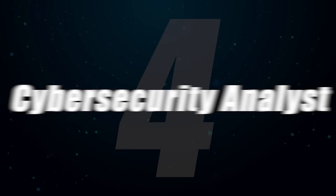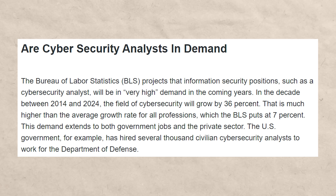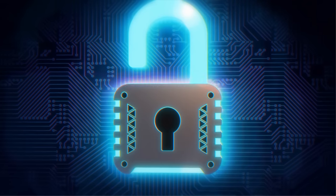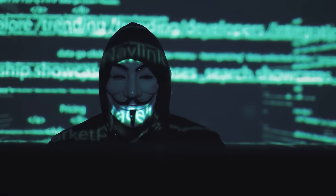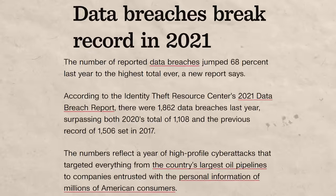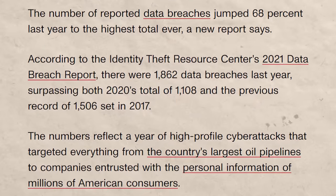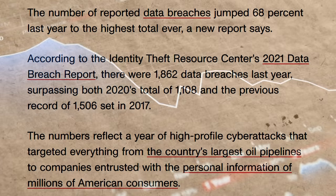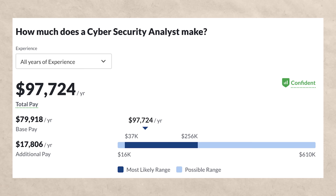Number four is a cybersecurity analyst, which has a ton of demand. It's a combination of computer science and IT, and you're basically protecting against internet-related threats. This is a super hot skill set because there have been many scandals where companies were breached, data was stolen, resulting in massive lawsuits and lost profit. As a cybersecurity analyst, you can expect to make about $97,000 per year.